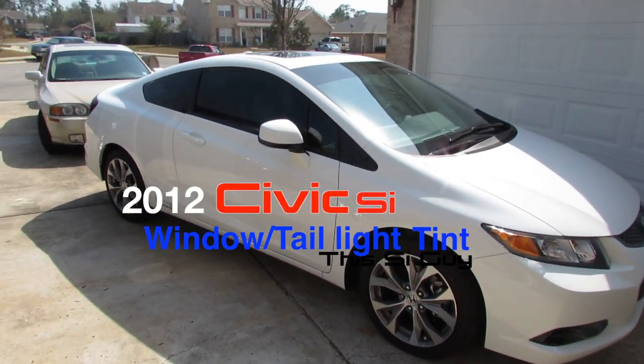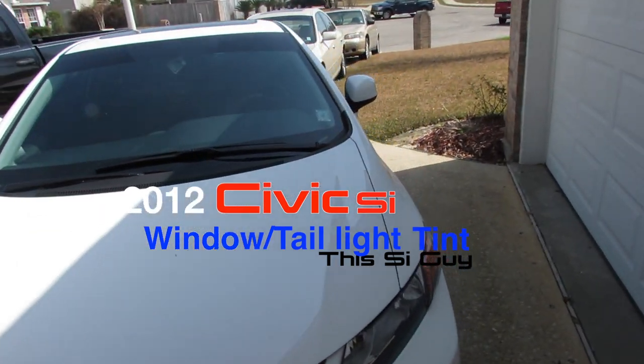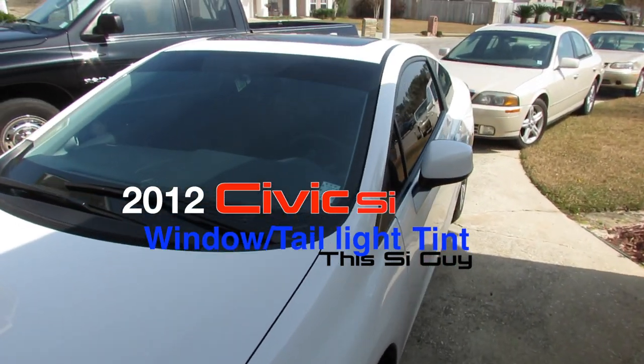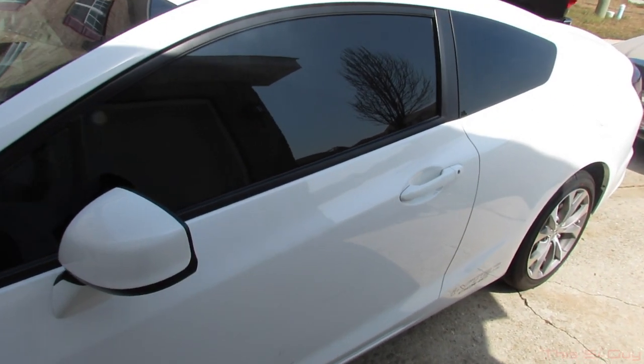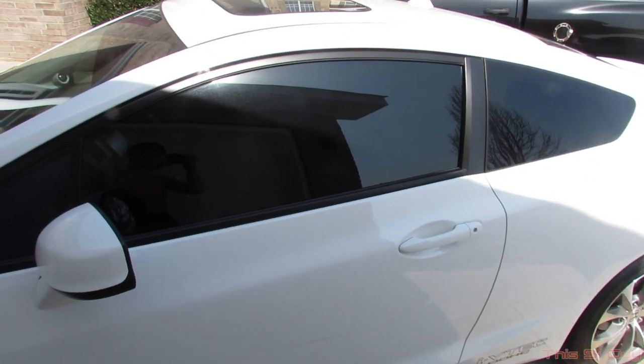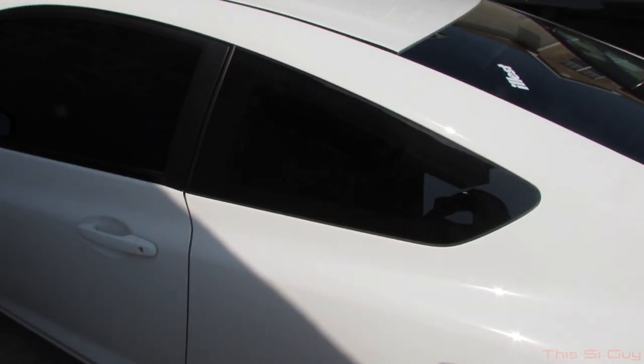What's up guys, Dustin here. I just got tint on my car — it's really dirty because it's been sitting outside, but it looks super awesome, really aggressive looking. It's 15% all the way around the windows.